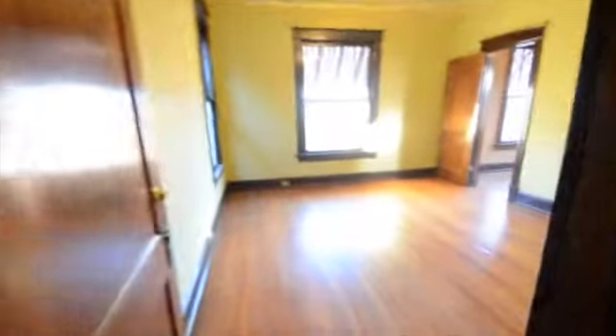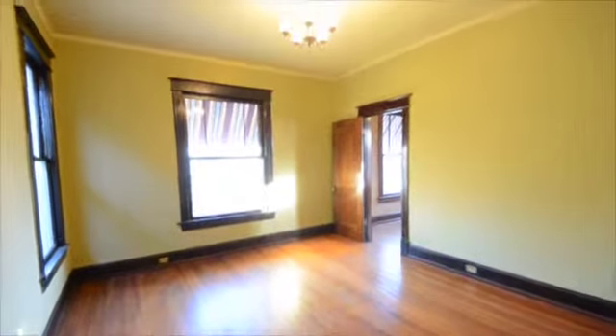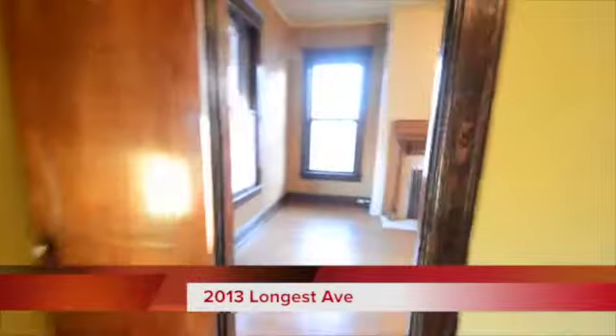Yet another room up here that could be used for just about any type of office. As we walk through this room, it leads back to the original room that we saw here on the second floor.